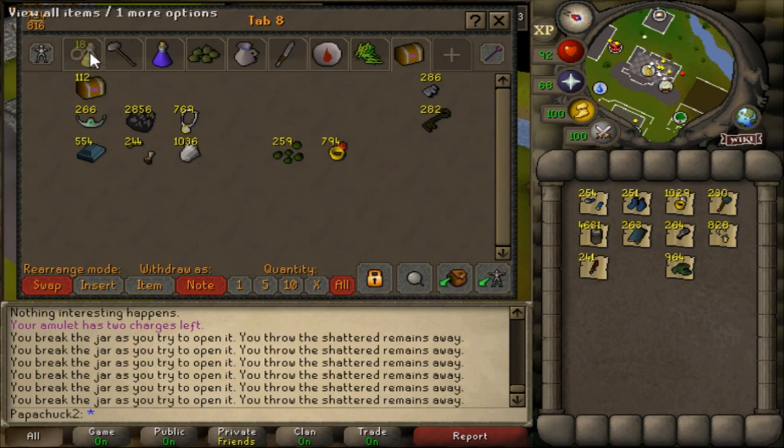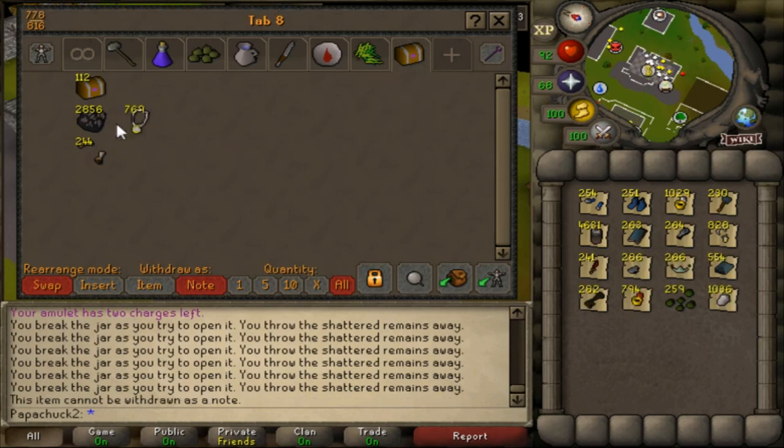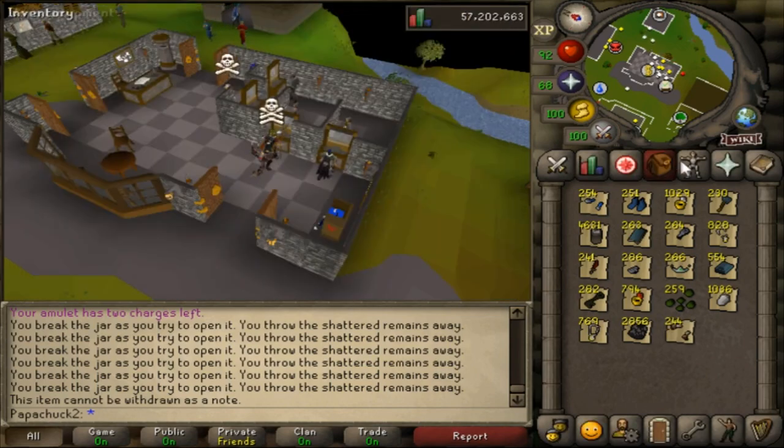That comes down to 1 every 46 impling jars instead of 50, so that's pretty solid. A few extra ones could help me out here — more chances to get that third age or master clues.